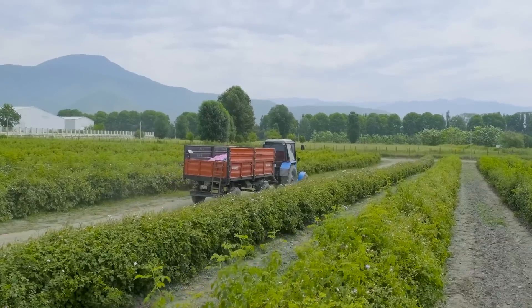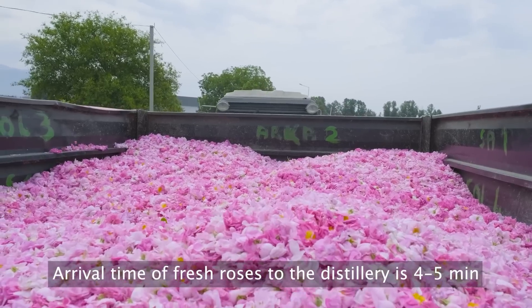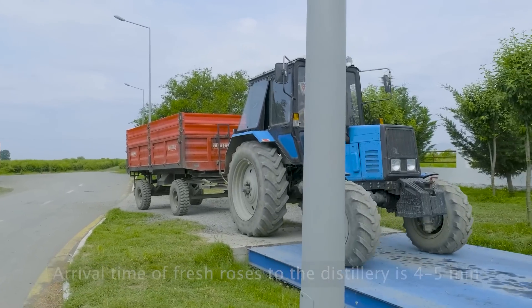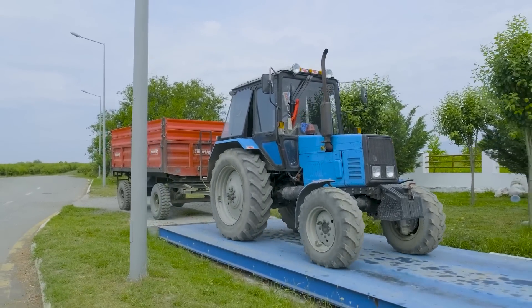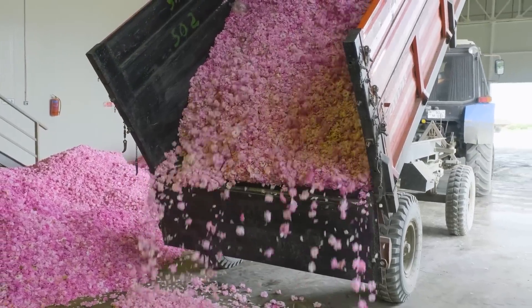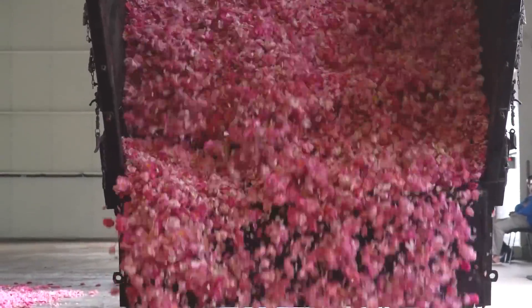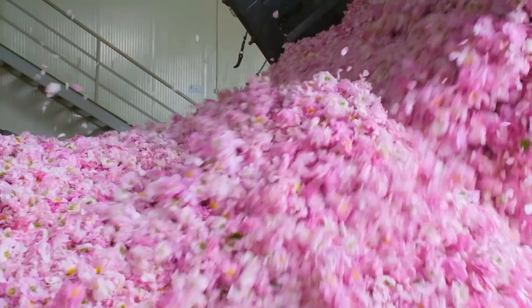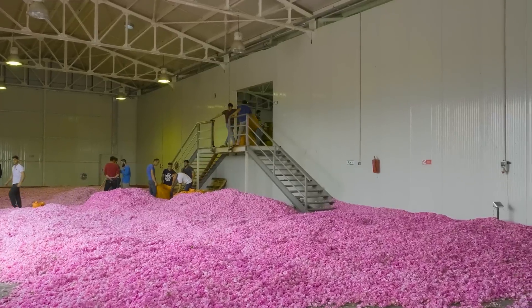You won't believe how fast our fresh roses make it to the distillery — just four to five minutes. After the roses are picked, they're gently collected and placed into bags, ready for their next adventure. These bags transport our precious rose buds to where they'll be transformed into our exquisite rose oil. It's all part of the journey that brings the beauty and benefits of our roses to life.